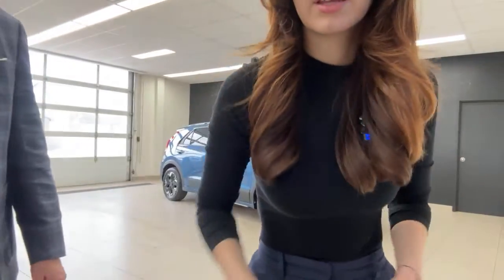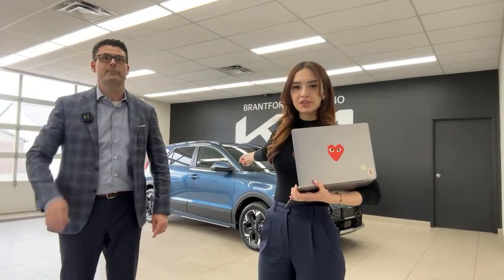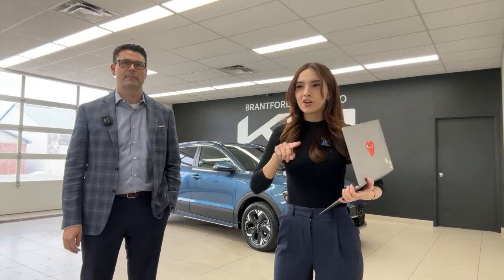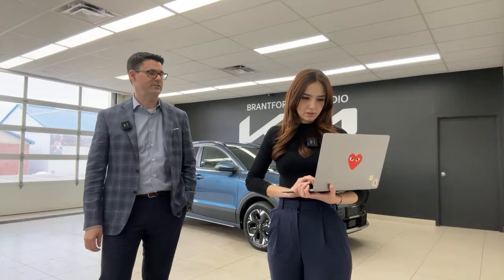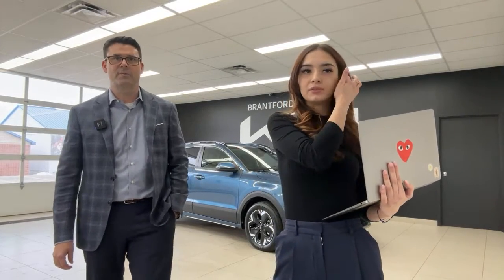Moving to live Q&A: a viewer pointed out that the USB-C port is for power only — for Apple CarPlay and Android Auto you need to use the standard USB port in the center console. That is correct. Another viewer asked if USB-C charges significantly faster than standard USB — the answer is yes, substantially faster, though the exact multiplier was uncertain.